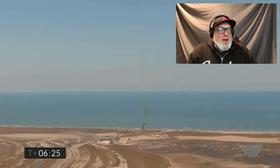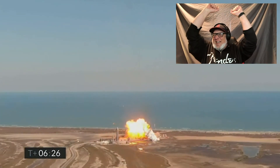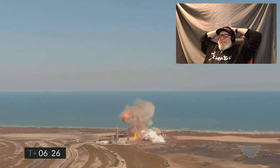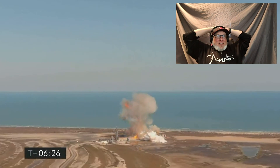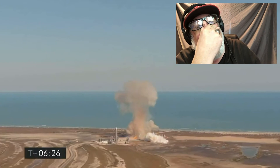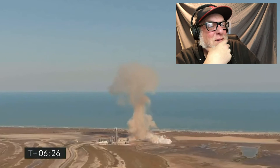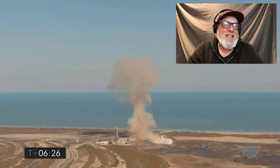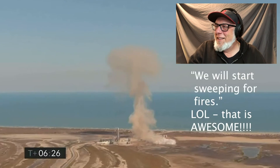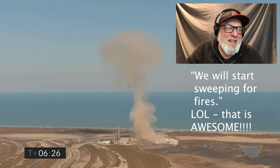Oh no! That is amazing. Oh shit — it didn't flip. There's the sound. Six minutes and 26 seconds and it is gone.